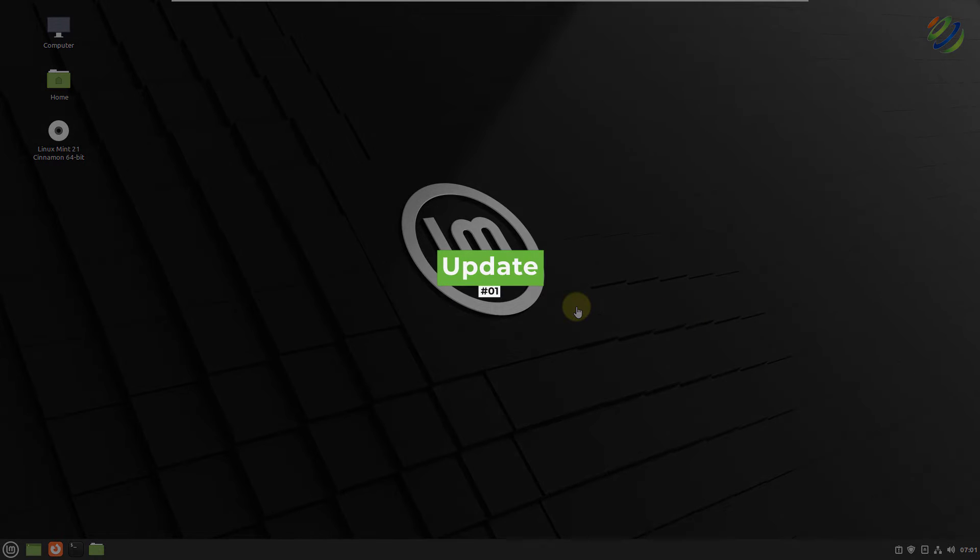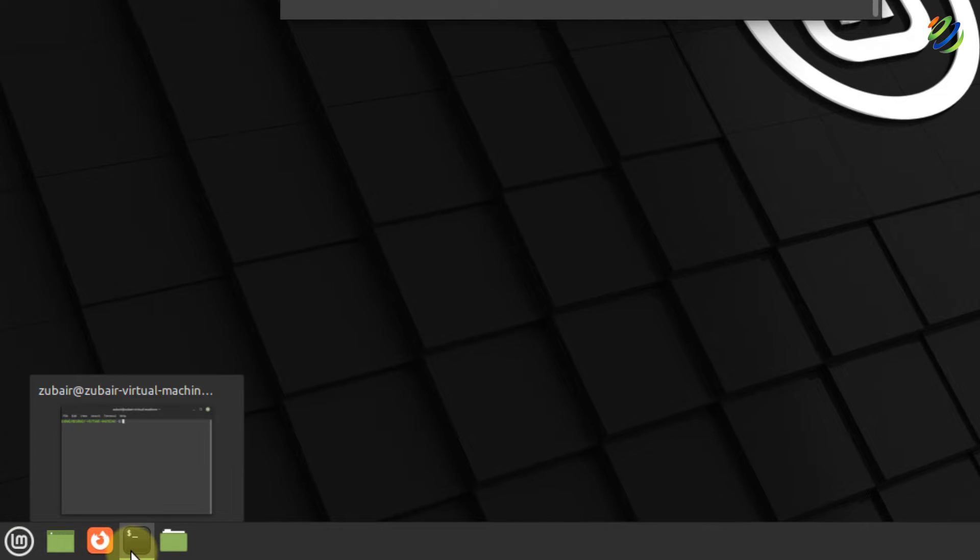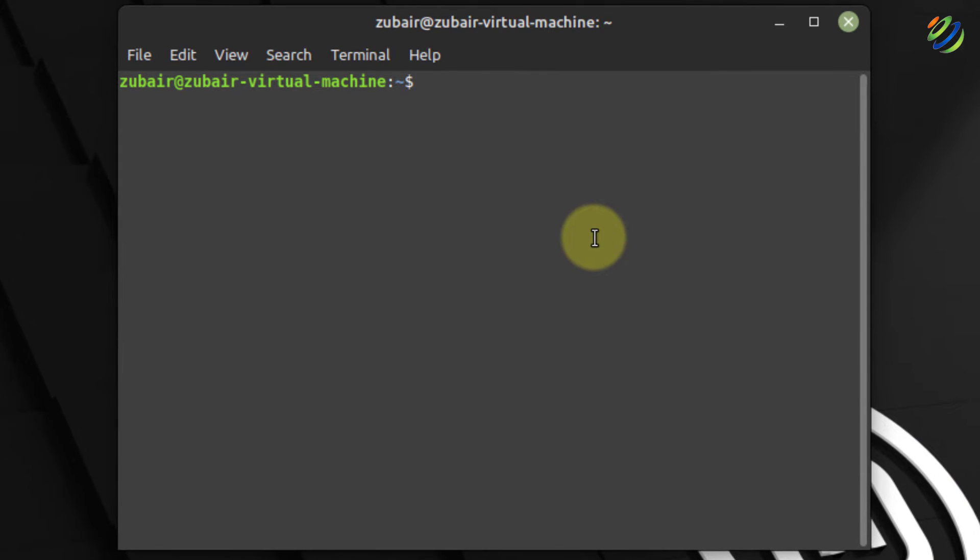Whenever we install a new operating system, whether it's Linux, Windows, or any other operating system, we should perform updates first of all. I'll do the same with my Linux Mint 21. First of all, I'll open my terminal — press Ctrl+Alt+T or click on the icon on the taskbar. Then write sudo apt update and hit enter. Give it your password and hit enter once again.